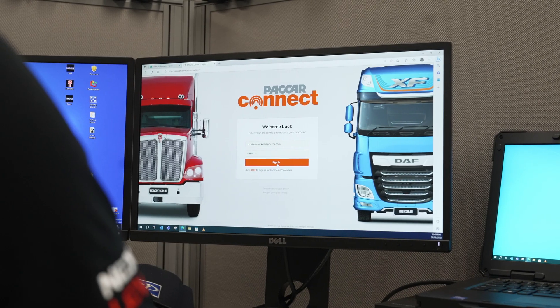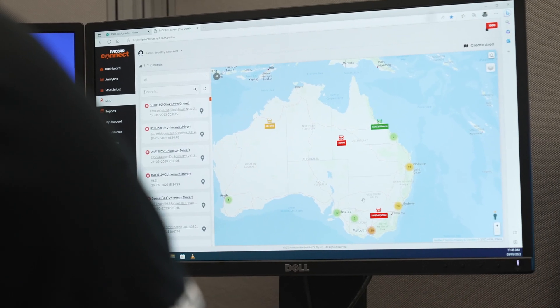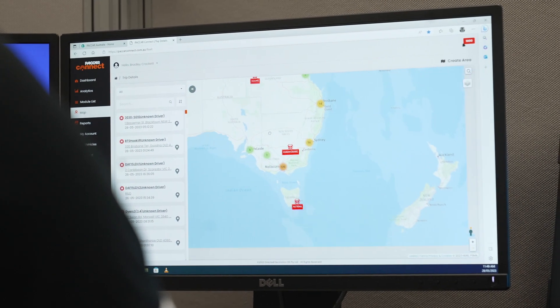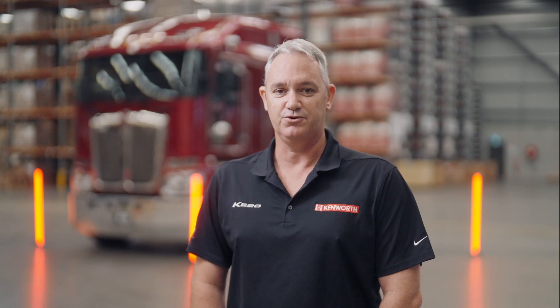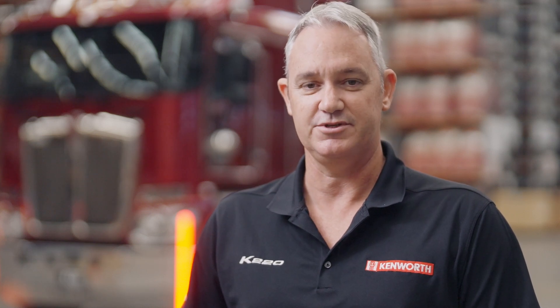PACCAR Connect is a telematics platform that allows you to monitor driver and fleet performance whenever you want and wherever you are. Driver and fleet information is available via live tracking on either your desktop, computer or mobile devices through easy to read and fully customizable dashboards and detailed reports that provide convenient and timely insights. PACCAR Connect can share vehicle data with third-party fleet management systems, allowing you the ability to integrate PACCAR vehicles into your business.